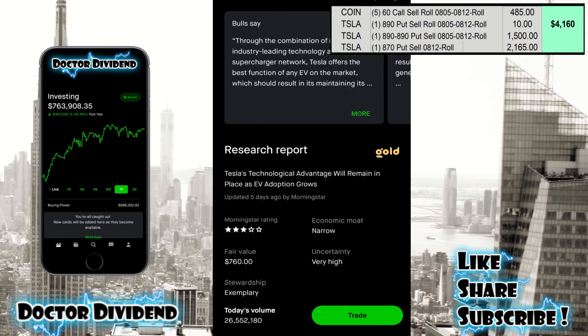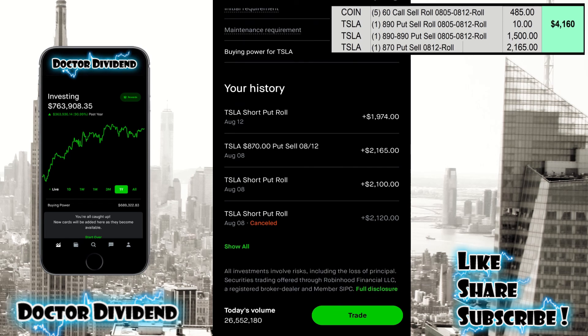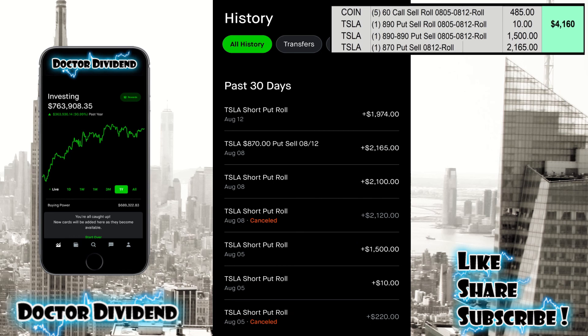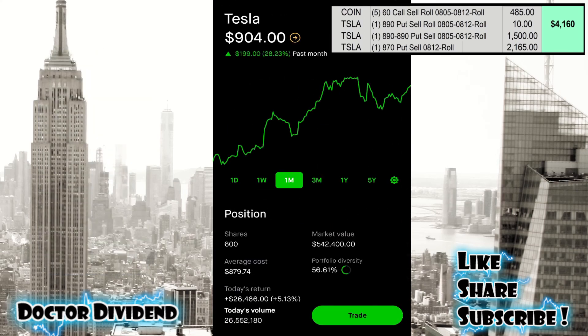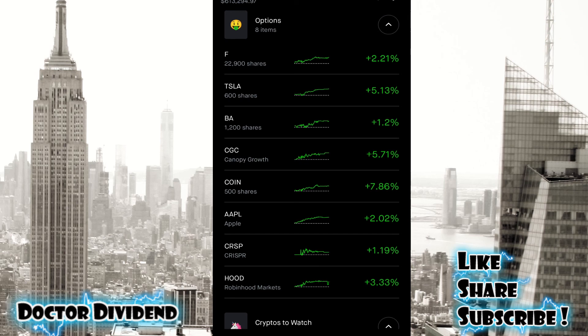Tesla has some nice contracts on the bottom of the screen. It is quite pricey to get into — you have to have enough collateral for 100 shares, as each contract is 100 shares. You can see a Tesla short put roll: $2,100, $2,165, and $1,974. Going a bit farther back, you can see the $10 short put roll, the $1,500 one, and the $2,165, plus additional contracts for next week and a few weeks forward — $2,100 and $1,974. Tesla has definitely been the best stock for selling puts and calls, but it does require quite a bit of capital.